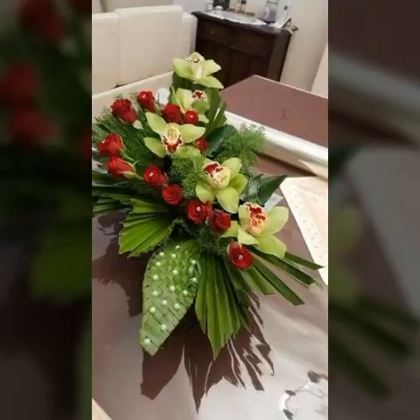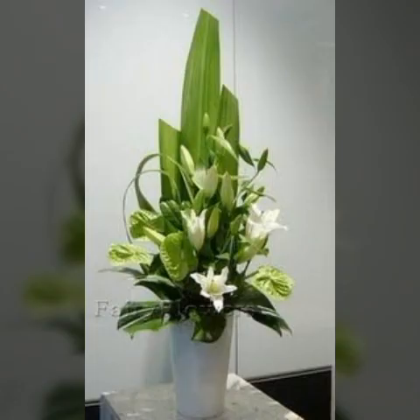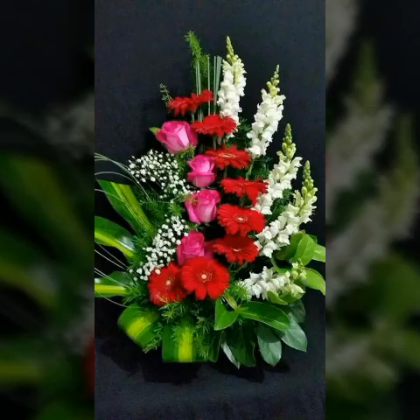When you press the bell icon, you get notifications for all my videos. If you are a new subscriber to our channel, then visit our channel now. We provide very beautiful and adorable ideas about many types of flower arrangements — there are fresh flower arrangements and many types of flower arrangements available on our channel.